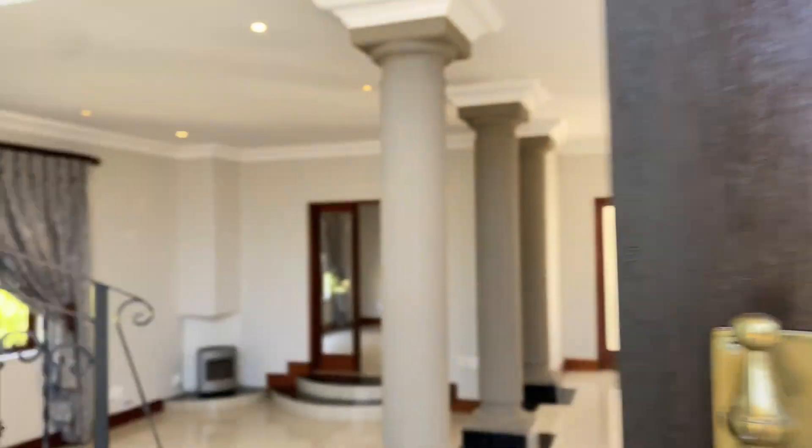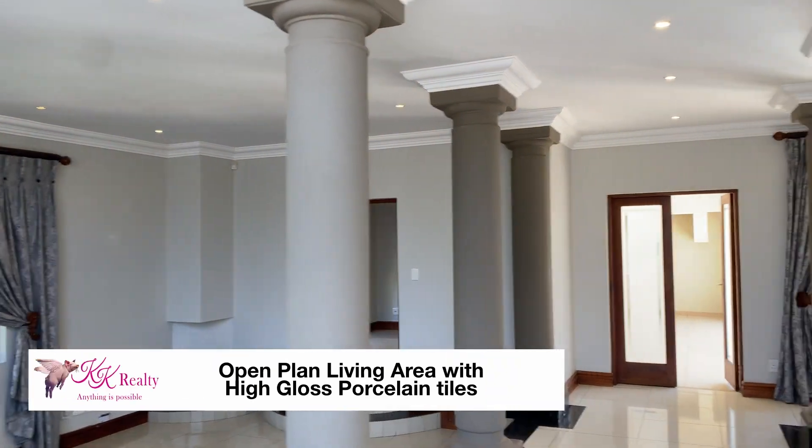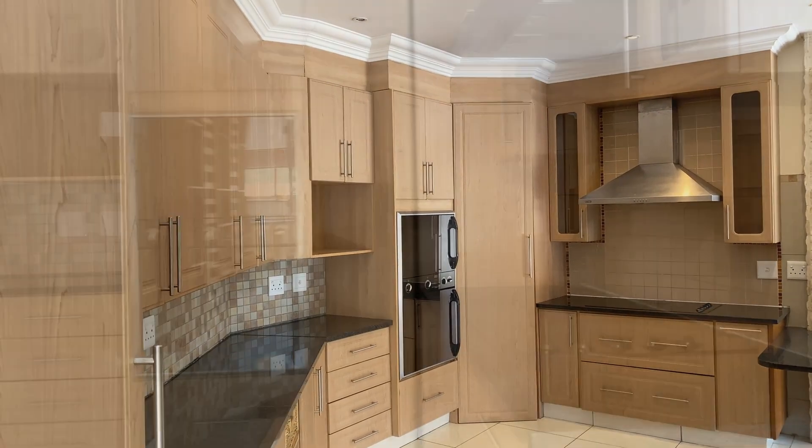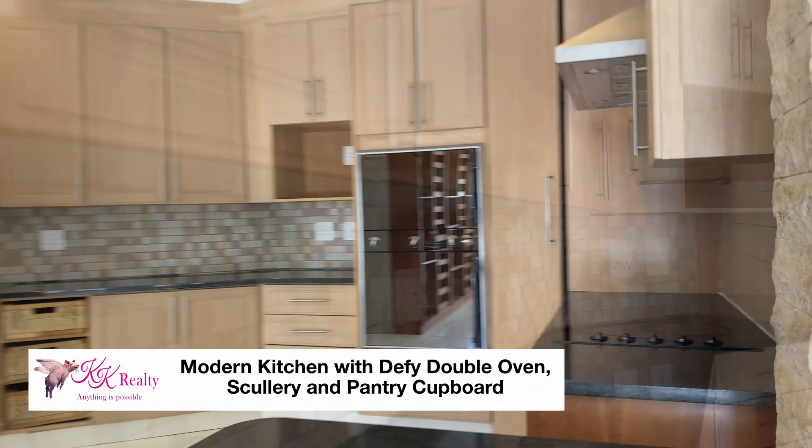Open the frosted glass front doors and enter a free-flowing living area with high-gloss porcelain tiles. The kitchen is well equipped and modern with a Defy double oven, scullery and pantry cupboard.